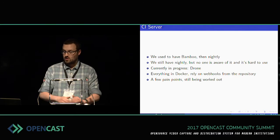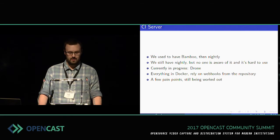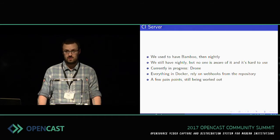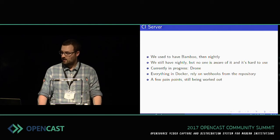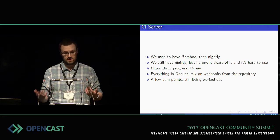Moving on to the continuous integration server. For those of you who were around way back in the day, we had a server called Bamboo, hosted by Atlassian. When they shifted some of their cloud offerings around, that went away. We built a server called Nightly that was constantly throwing errors and basically wasn't terribly useful, so it ended up going away. Lars then built a Nightly that nobody in the project is really aware of because it's not publicly accessible. It's still there, but it's almost impossible to use because it's just script-based and you have to have SSH logins for it.